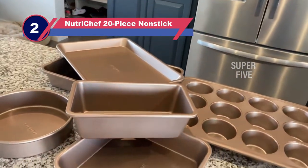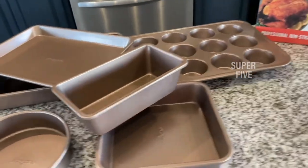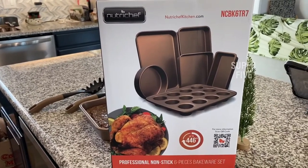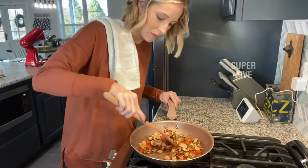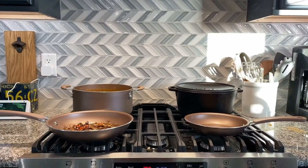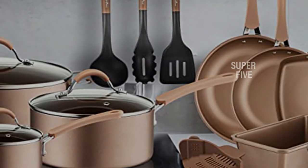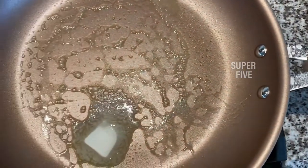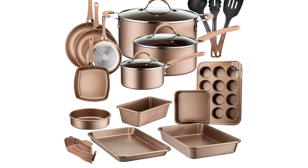Number two: NutriChef 20-piece PTFE and PFOA free cookware set. It includes a six-piece bakeware set, three nylon utensils, a silicone drainer, three fry pans (8, 10, and 12 inch), two sauce pots (1.5 and 2.5 quarts), a 5-quart stew pot, a 9.45-inch grill pan, soup ladle, pasta fork, and spatula. The NutriChef features a long-lasting nonstick coating for easy food processing and tossing, with a cool-touch ergonomic handle, safe up to 500 degrees Fahrenheit.